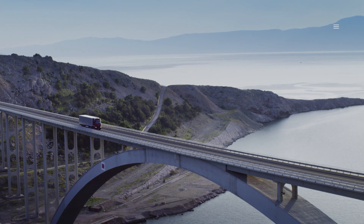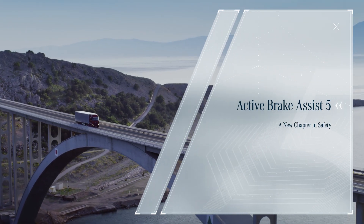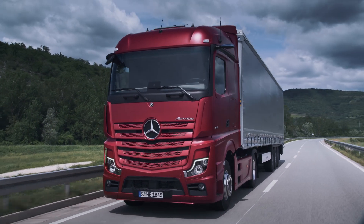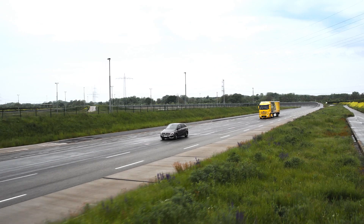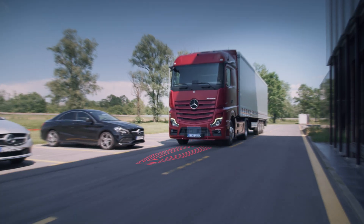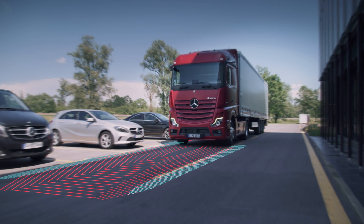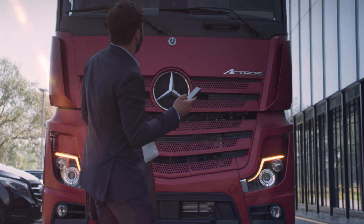A new chapter in safety. Active Brake Assist 5 is an enhancement of the proven Active Brake Assist 4 and the world's first emergency braking system in transport traffic that can react with automated emergency braking within system limits to the risk of a collision with moving pedestrians.